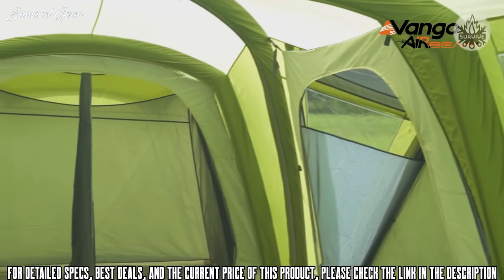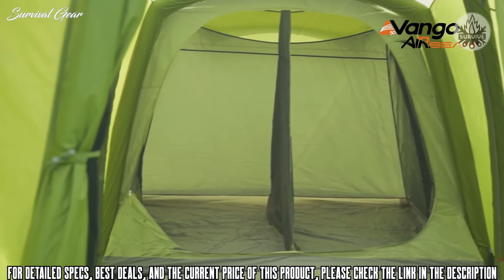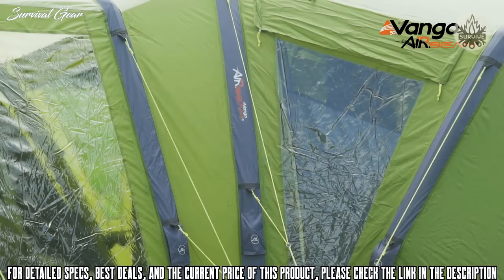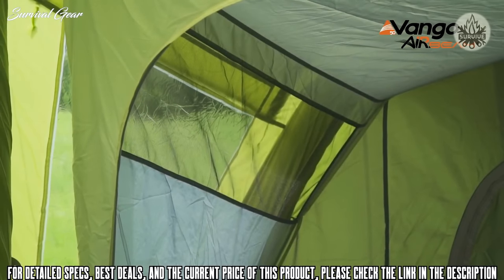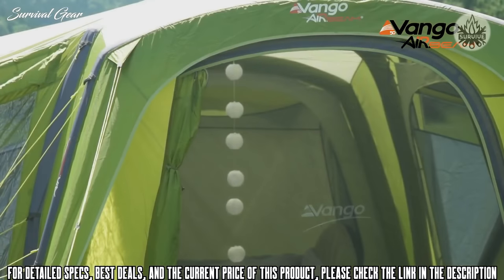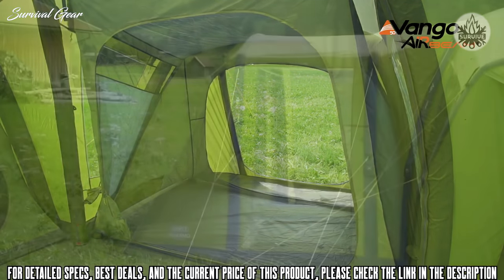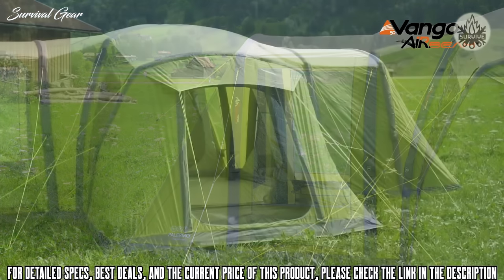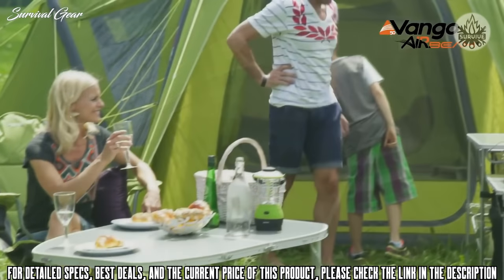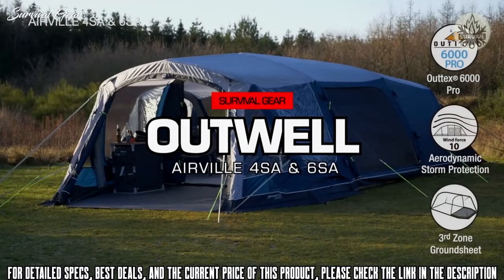All tents in the Vango Airbeam XL range feature lights-out bedrooms for a little extra sleep in the morning. The Palermo also has a unique extendable inner tent — at night when you need more space, you can clip it further out into the living area. Other features include Diamond Clear windows with toggled curtains behind, built-in pockets in the inners for small items, multiple attachment points for lanterns throughout, a single mesh door, a fully sewn-in ground sheet, and both a front and a side door.